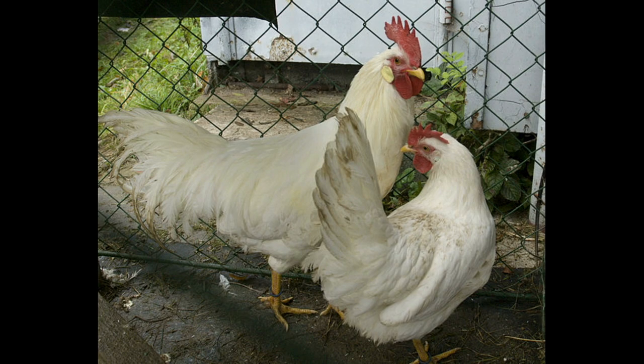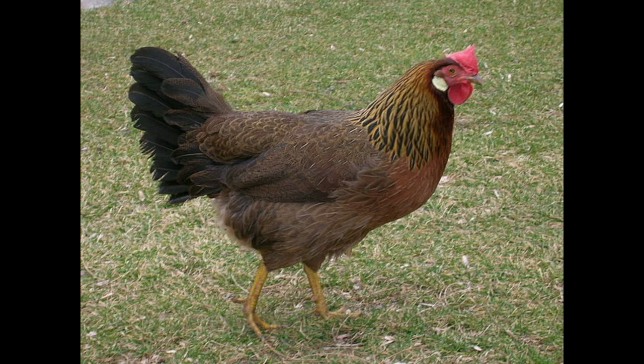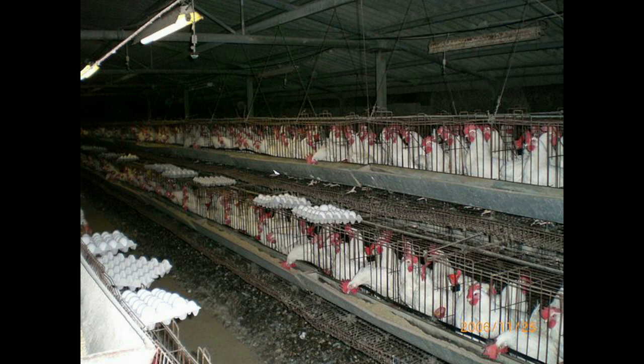Why are the cheap eggs always white and the organic, more expensive eggs always brown? White eggs come from Leghorn hens. They are smaller, require less feed than other hens, and are the most efficient egg layers, which makes them ideal for mass production.